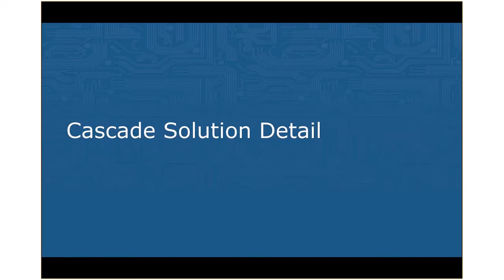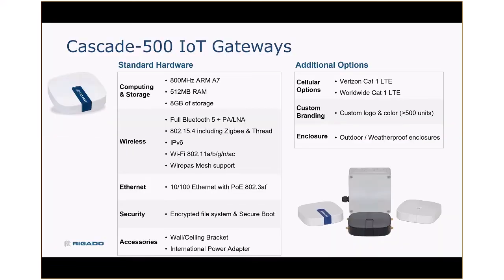A little bit more detail about certain aspects of Cascade — first, the gateway itself. Here are the tech specs: it's an ARM Cortex-A7 processor with half a gig of RAM. You can see a wide range of connectivity options. The Bluetooth is provided by the Nordic NRF52840, to which we've added a power amplifier and an LNA, so we get excellent range and performance out of a full Bluetooth 5 stack. We also have Wi-Fi for both 2.4 and 5 GHz. Power over Ethernet is a popular connectivity option, and the fact that we keep the file system and OS encrypted provides extra security at the edge.